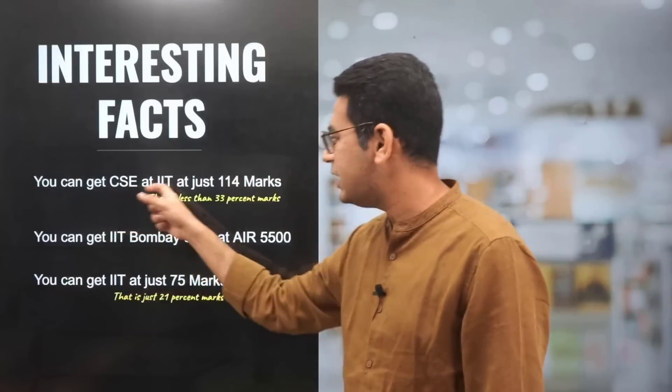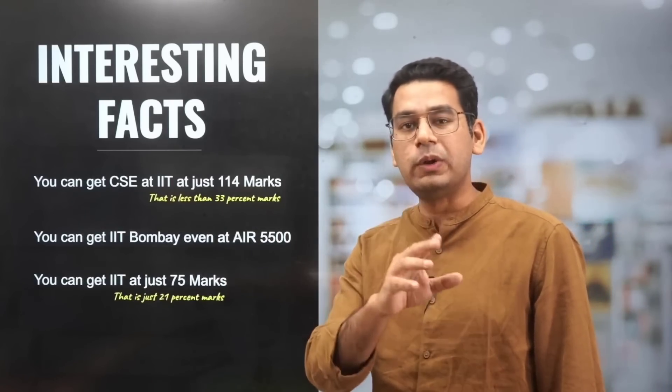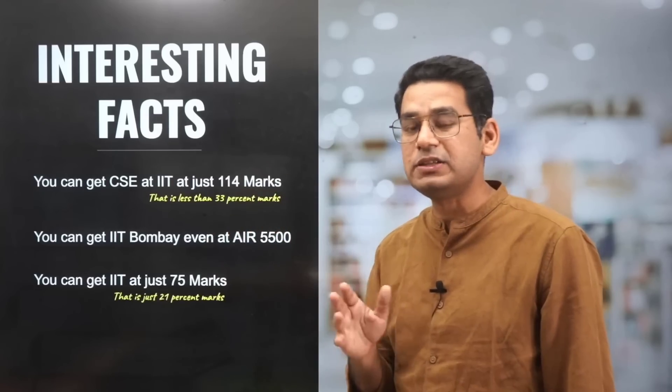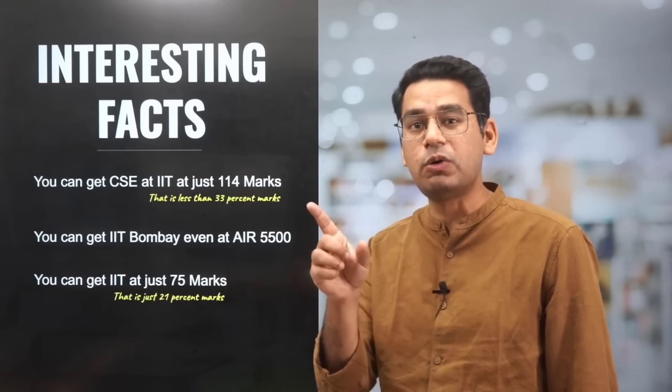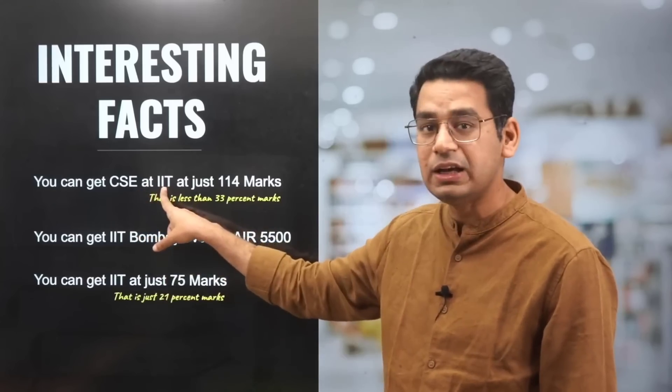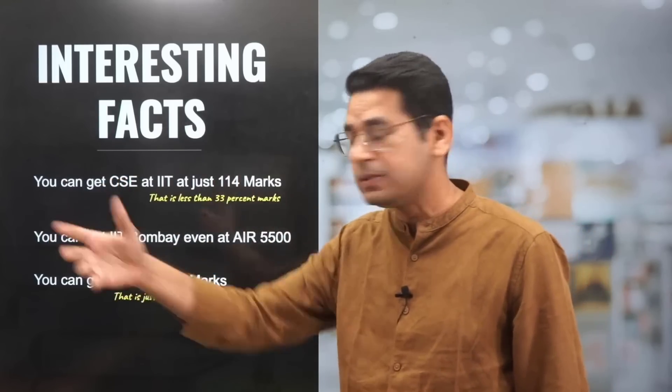You can get CSE at IIT at just 114 marks — I am talking about 2022 data — 114 out of 316, which is less than 33% marks. Now just imagine, 33% marks for Computer Science at IIT. You can get IIT Bombay if you are too specific about a campus.